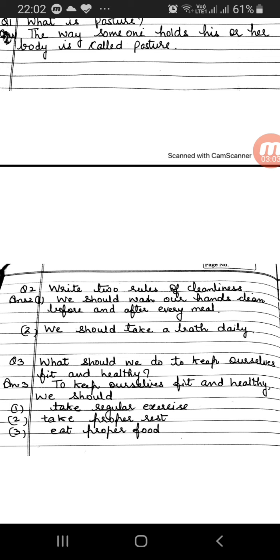Question number three: What should we do to keep ourselves fit and healthy? Answer: To keep ourselves fit and healthy, we should take regular exercise, take proper rest, and eat proper food.